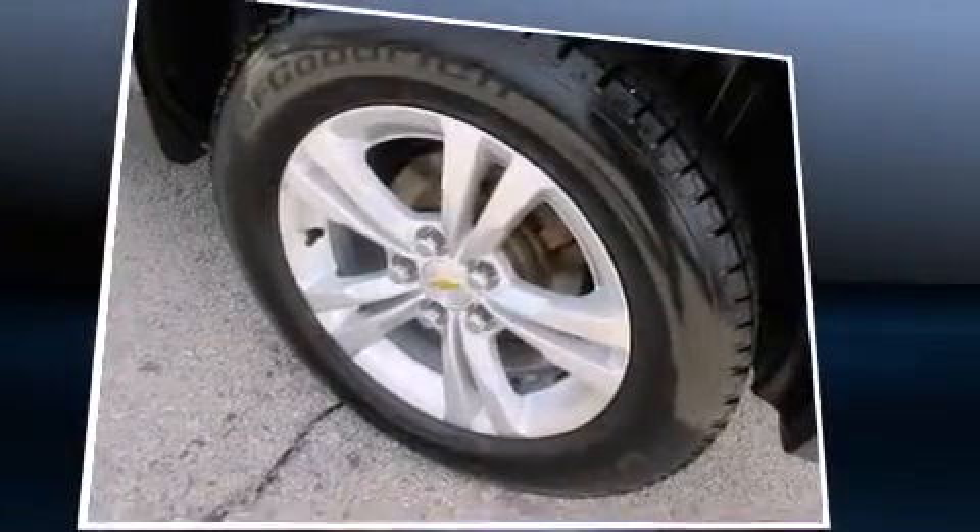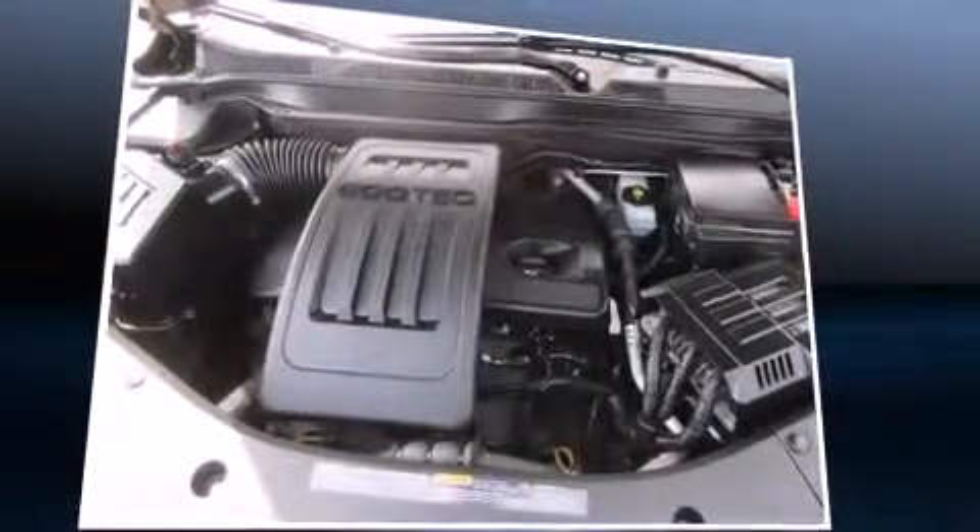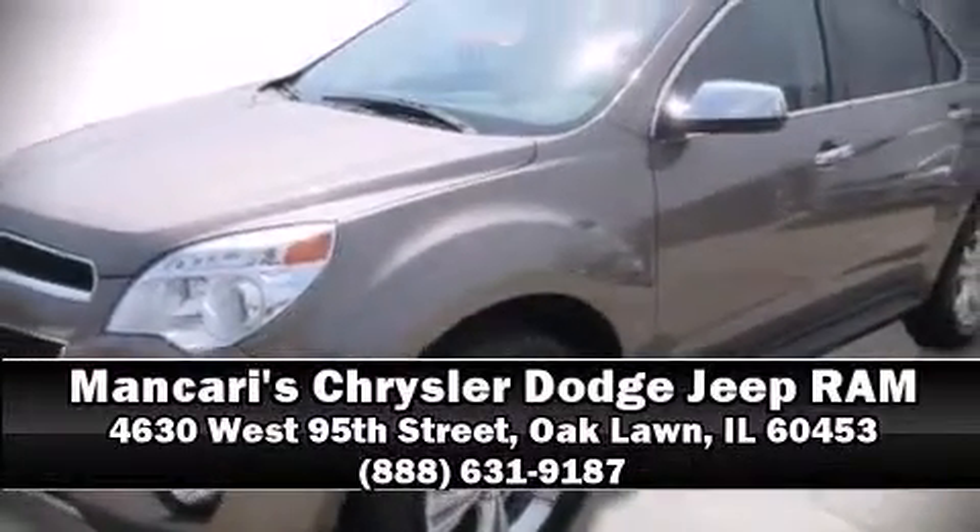It also arrives with a Carfax history report, providing you peace of mind with detailed information. Our sales reps are knowledgeable and professional. We are here to help you.